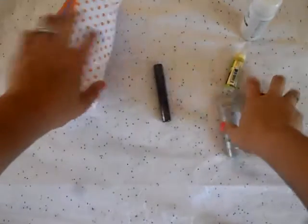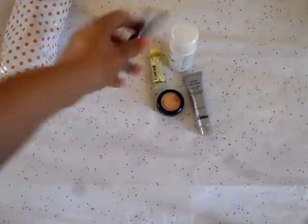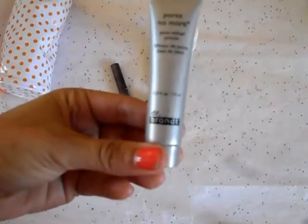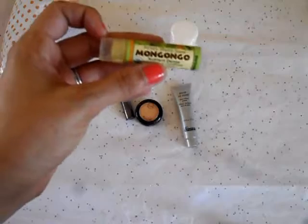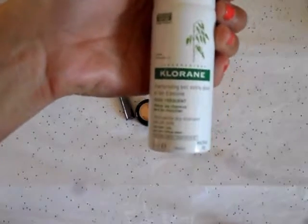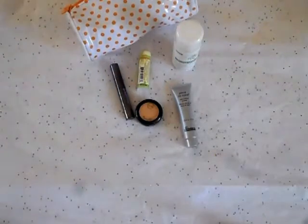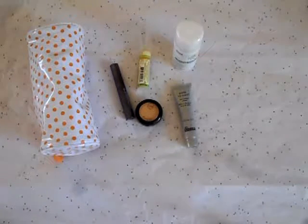So that is everything in our Ipsy bag this month: the Urban Decay mascara, the J-Cat eyeshadow, the Dr. Brandt pore refiner, the Mangongo lip conditioner, and the Chloraine dry shampoo. For $10, and you also get a cute little bag you can use for travel, I think this was an excellent bag.